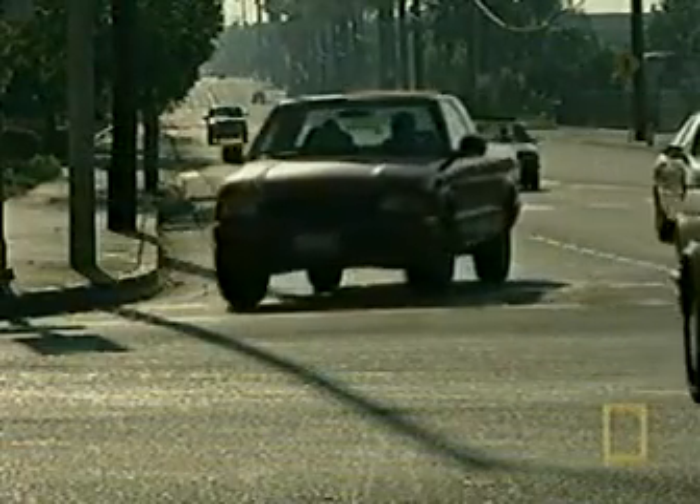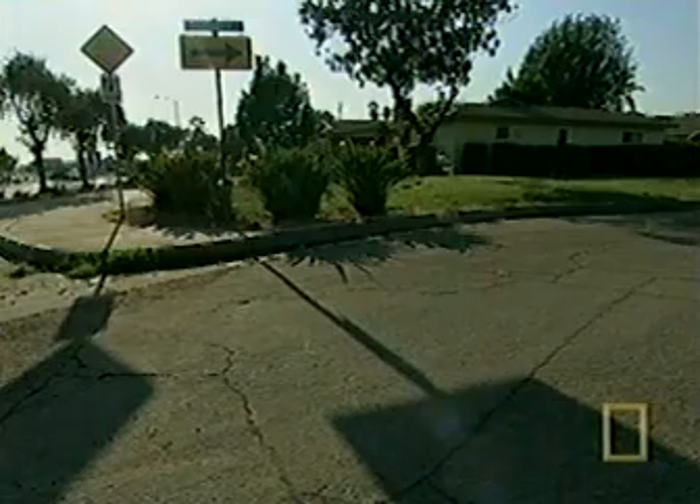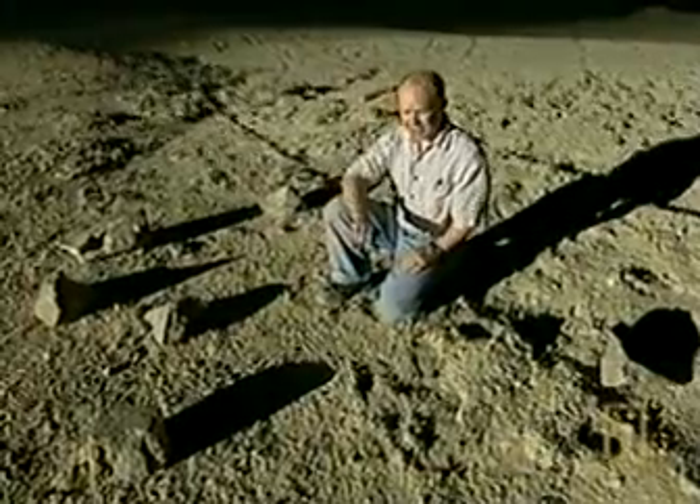If we take up Ralph Rene's challenge, we find that shadows aren't always parallel. Shadows are a very poor way of determining the direction of the light source because they tend to diverge and converge based on the shape of the object that casts them, and also because of the terrain that lies underneath them. These affect the direction of shadows as we see them.